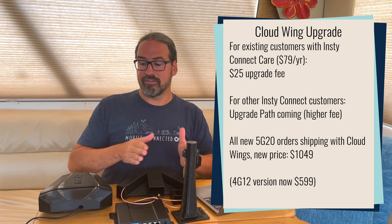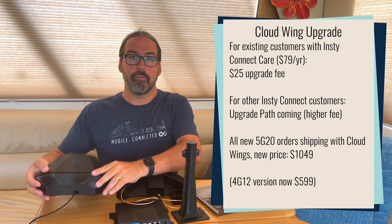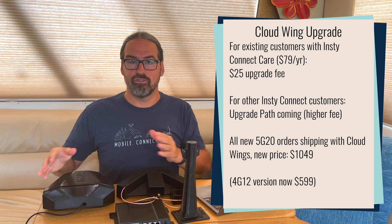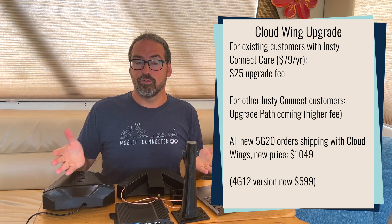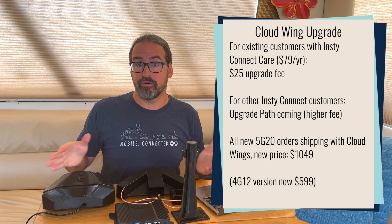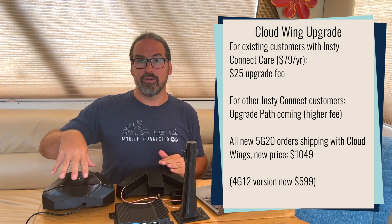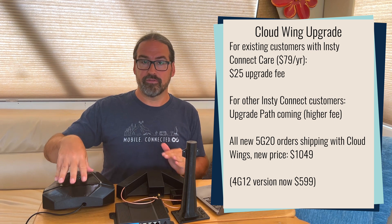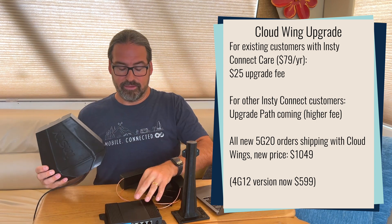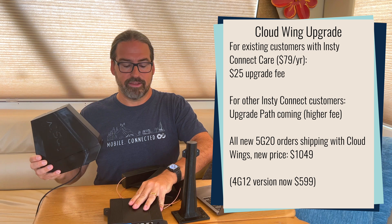If you haven't ordered an InstiConnect yet, all new 5G systems are coming with the Cloud Wings and not the older Mega Angel Wings. They have pushed the price up a little bit due to more material costs. The overall package price right now is $1,049 for the InstiConnect 5G system with the Cloud Wings, the inside router, and the cables between them.